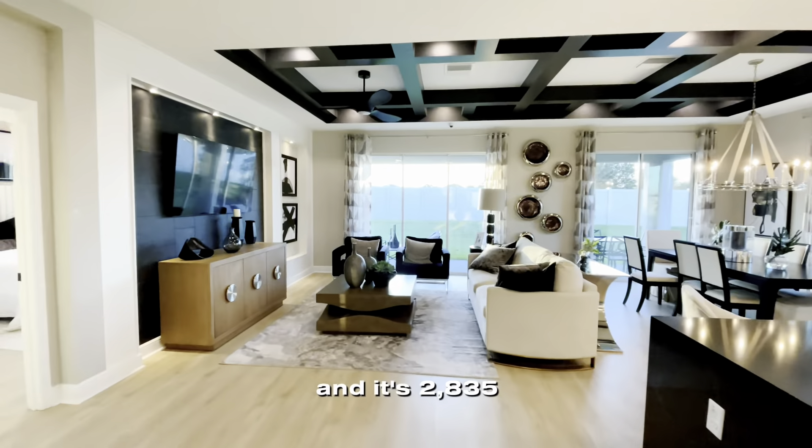I love this waterfall island feature — it makes the kitchen look so much more sleek and beautiful. Now let's check out the primary suite, which is found on the ground floor. It also has a spacious walk-in closet and a beautiful en suite bathroom.